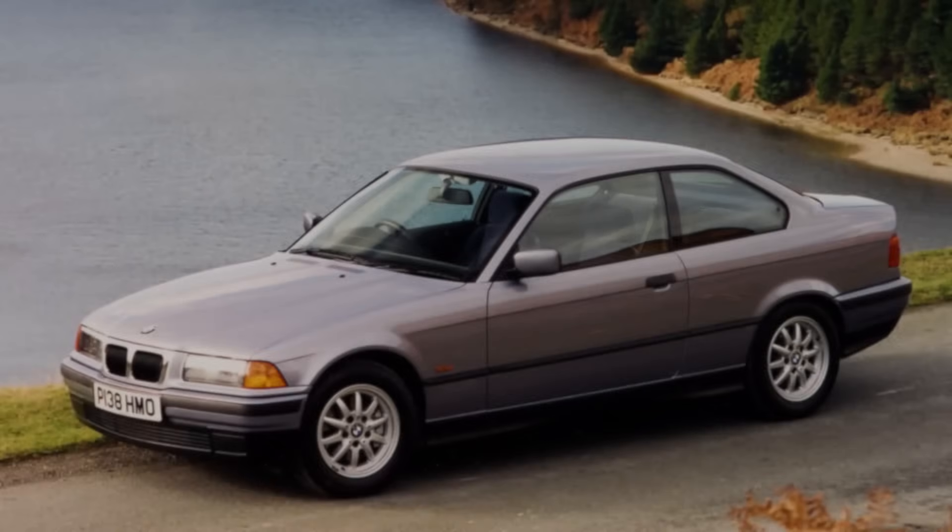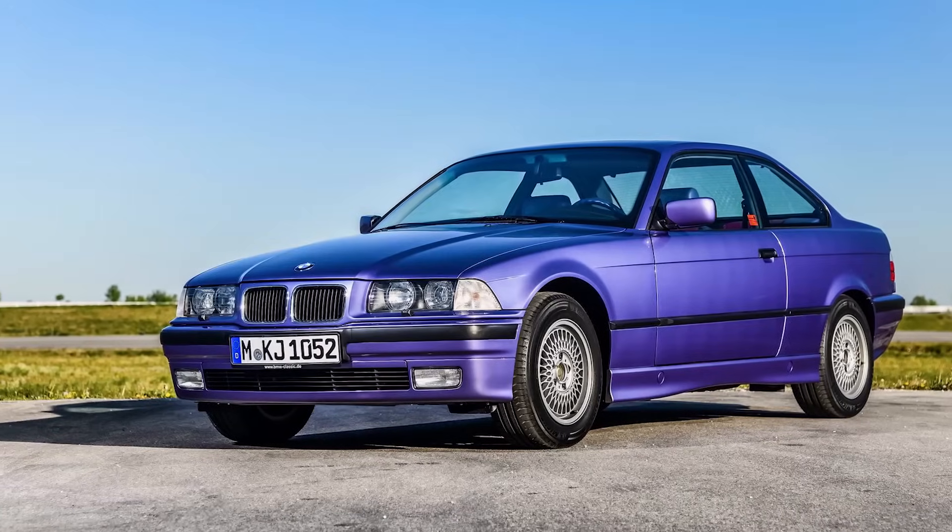One thing that I commonly think about, especially after driving other E36s that aren't M3s, is was it worth the price that I paid for the M3, or should I have just bought a 325 or a 328 or something else instead? Don't get me wrong, I've loved owning an M3.